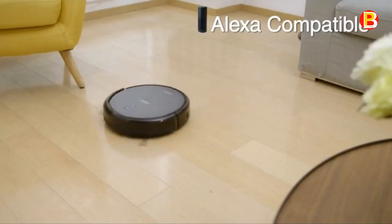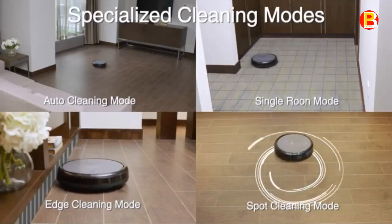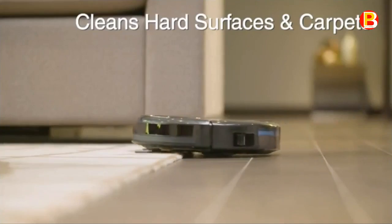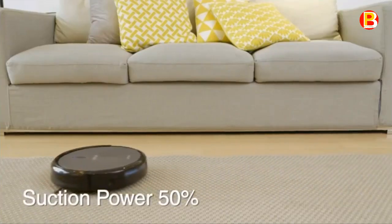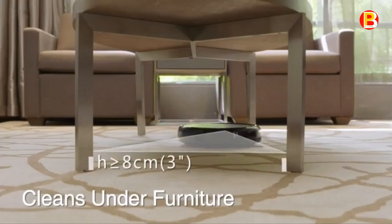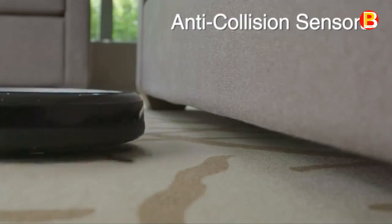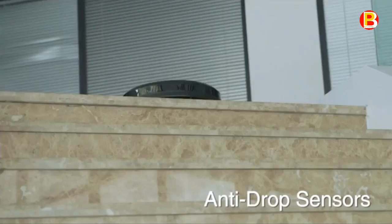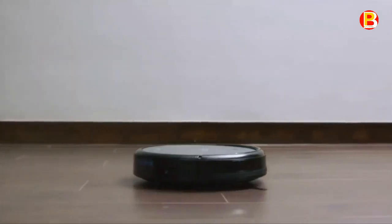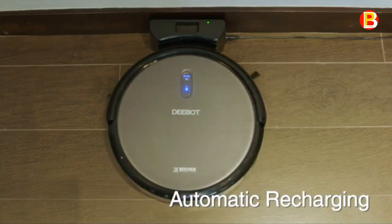Its low sound level allows you to have conversations or watch TV while it cleans. Max mode doubles suction power to better clean hard floors and carpets when needed. The 520ml dustbin allows the Deebot N79S to take full advantage of 110 minutes of runtime. Simply move cables and household items off the floor to avoid entanglement. When the job is complete or the battery is low, it will return to its dock to prepare for the next cleaning.